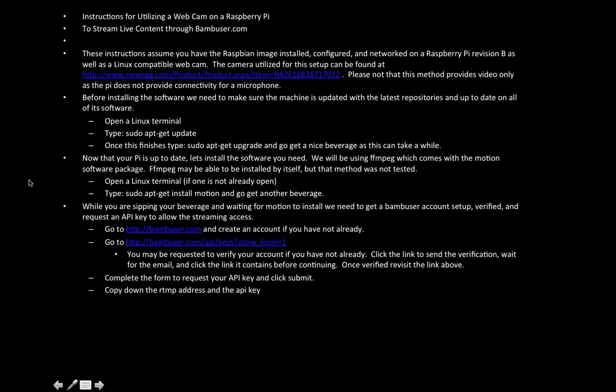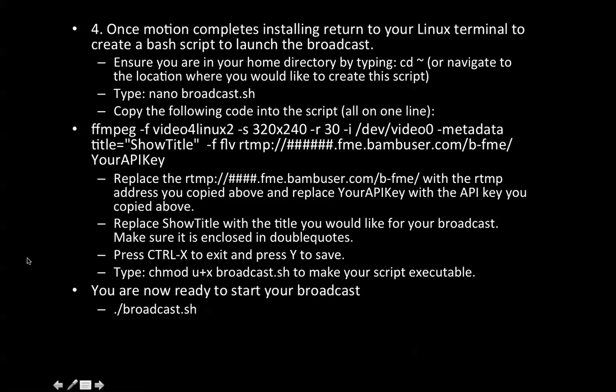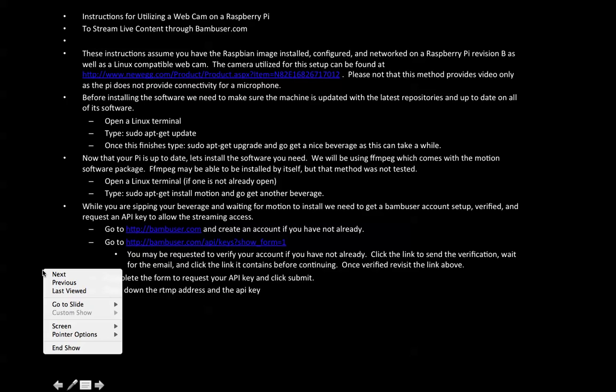This is very important: if you elect to use the newegg.com webcam we're using — that's $15 — Bob has put together step-by-step instructions. I recommend you print these out. He'll show you how to interface the Raspberry Pi with the webcam, and in particular how to connect the webcam to the bamboozier.com live stream. You can't use just any webcam — it must be Linux-compatible. The Raspberry Pi company will be introducing their own web camera next month for about $25, which you might consider, though there may be a waiting period.